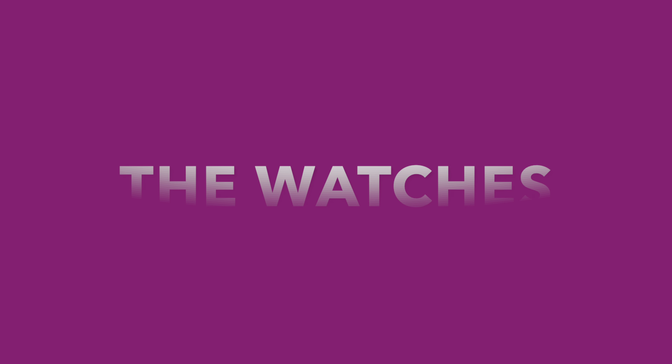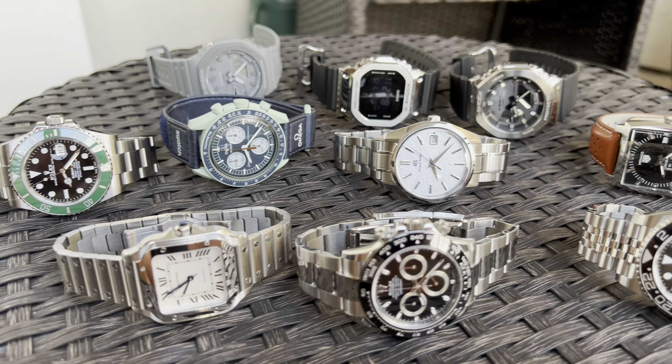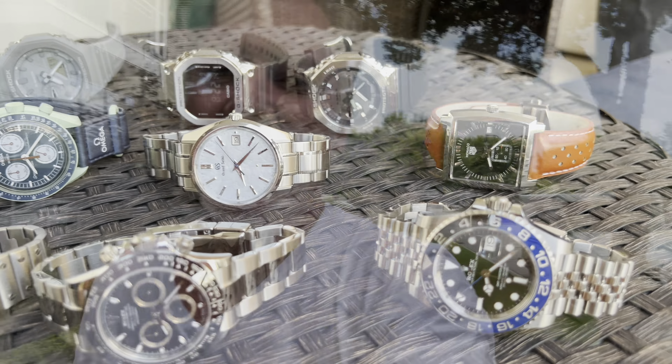Hey everybody, it is Doug. I'm going to do the state of my watch collection right now. And on top of everything else, my girlfriend and I just came back from a really cool trip in Europe, so I was going to lace some of the footage from there just to make the video a little bit more interesting. And towards the very end, I'm going to rank all of them in order of my favorite to — I can't say least favorite because I like them all — but to the one I don't like as much as the others.